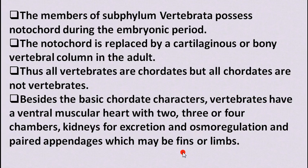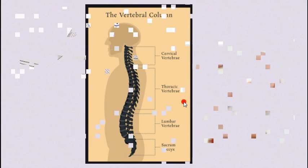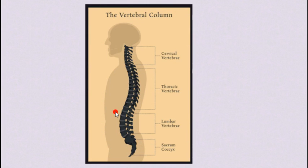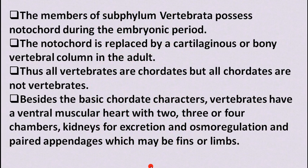Vertebrates also have paired appendages which may be fins or limbs. In fishes we see paired fins, and in humans we have two hands and two legs — these are our appendages. So this is the basic concept of chordates.